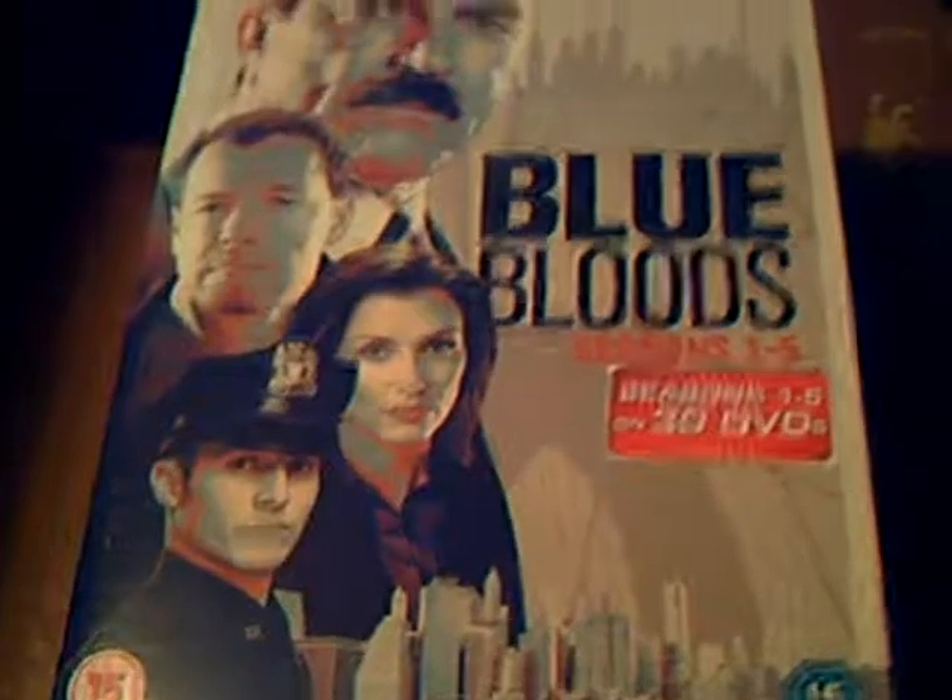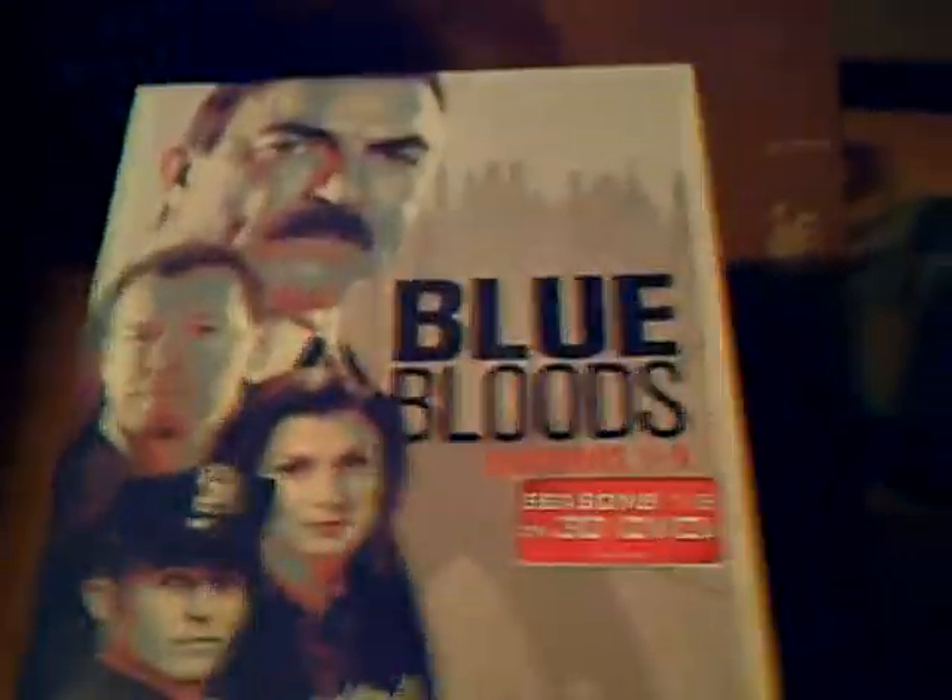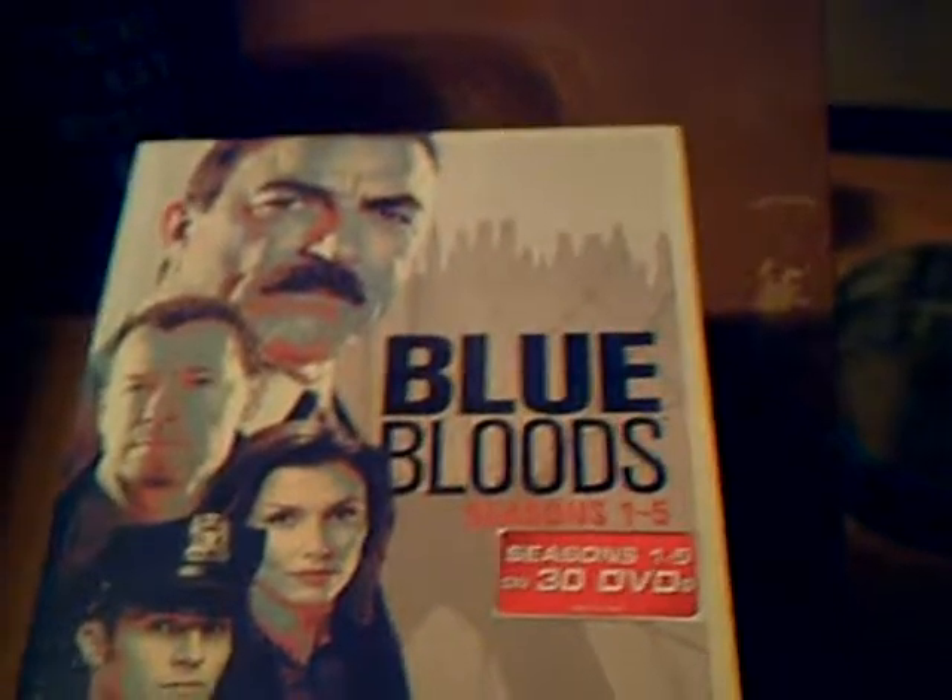And the last one I'm going to show you is Blue Bloods — Season 1 to 5 collection. I've always been a big Tom Selleck fan since the Magnum P.I. days. I've only actually seen the first season of this — I lost track back in the day. But Season 6 is almost finished, so I picked this up to binge through it, get Season 6, lash into that, and hopefully be up to date by the time Season 7 starts. Anyway folks, that was just my quick DVD update — talk to you later.